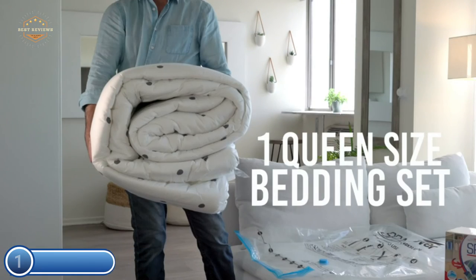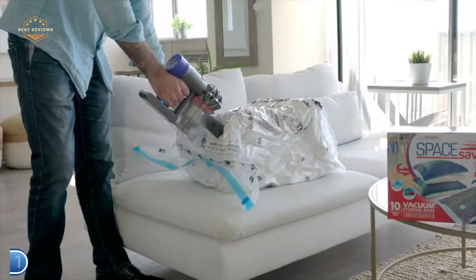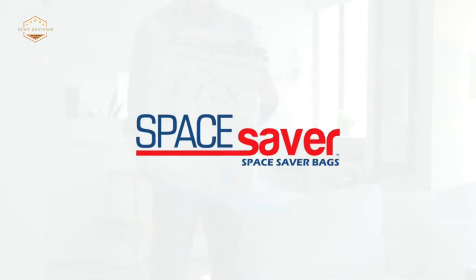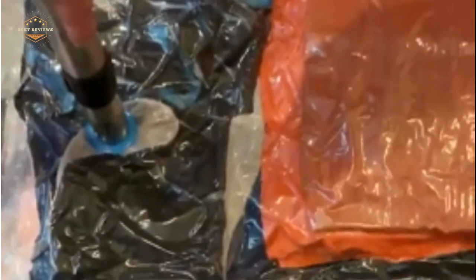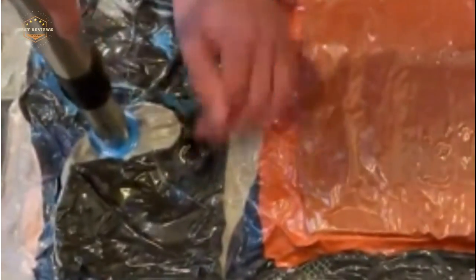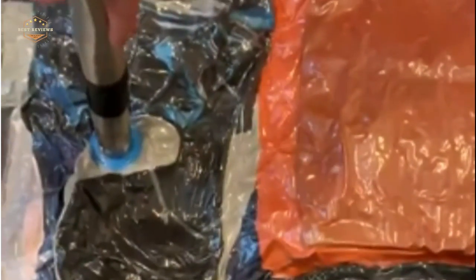Expand the storage space you have without the hassle of cleaning your closet. Space Saver Bags are the ideal solution to increase storage space in your closets, wardrobes, lofts, garages, basements, and suitcases. Hope you found this video helpful in finding the best vacuum storage bags. If you found this helpful, please give a like, comment your valuable opinion and tell us which one is perfect for you, and subscribe to our channel to get the latest updates on different product reviews.